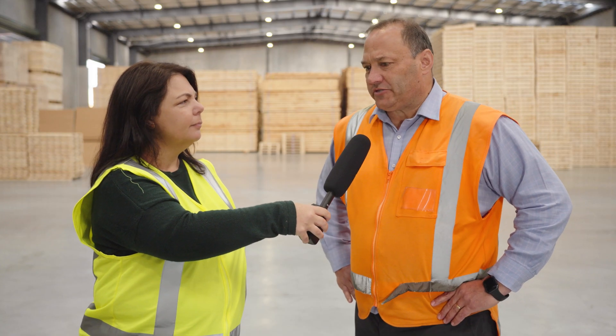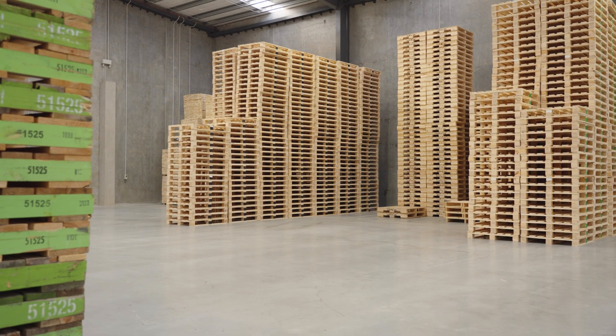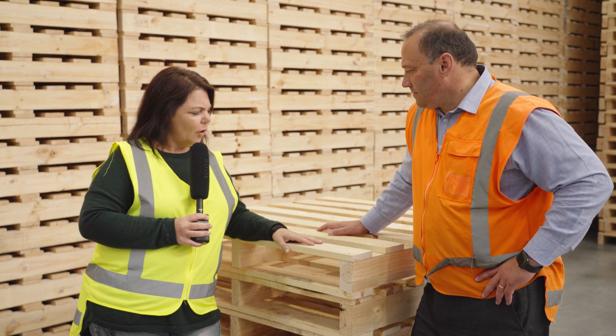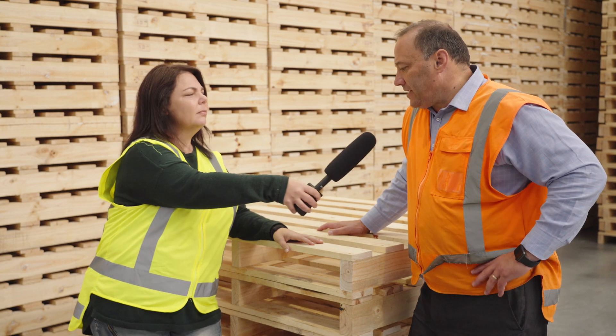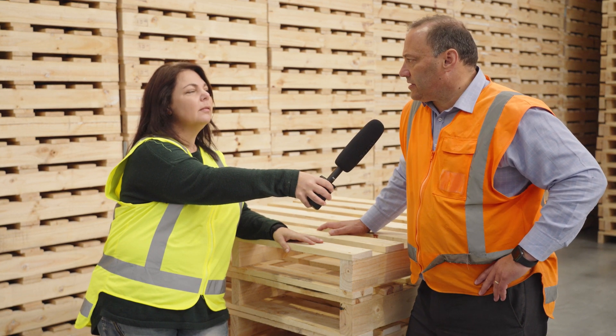Every day we've got around 23 to 25 log trucks visiting us. We've got some pallets here that Nick's made at SRS, and these are going to have onions put on them. These pallets are going down to Timaru, to the pack house down there, for all of the onions in South Canterbury. Do you ever cry when you cut up onions? I do, yeah!